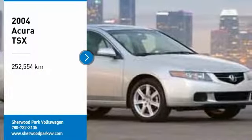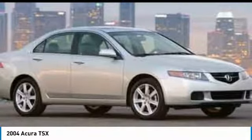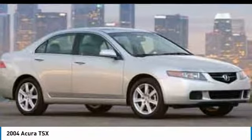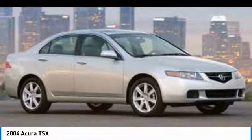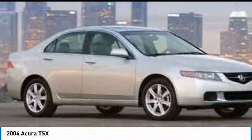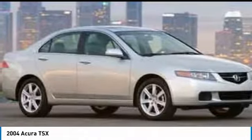Make a great choice today with the 2004 TSX. The Acura TSX uses quality materials and is built with excellence. It comes equipped with a spacious interior and an impressive list of standard features.